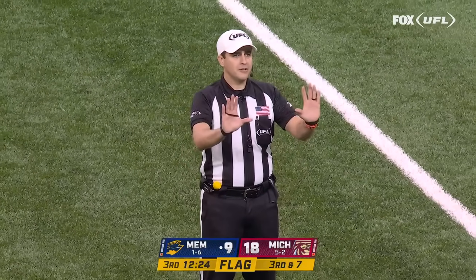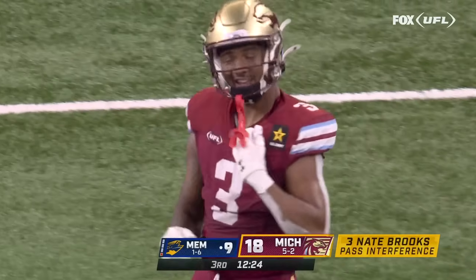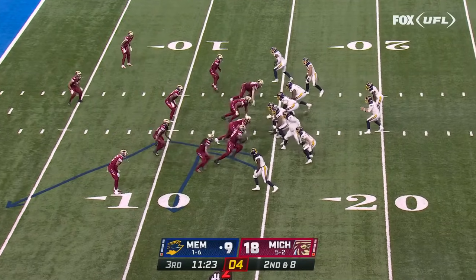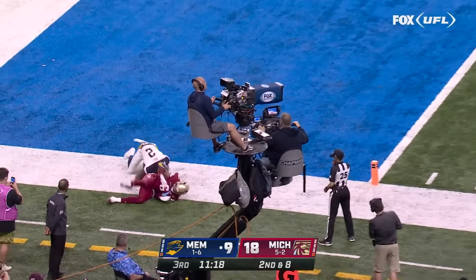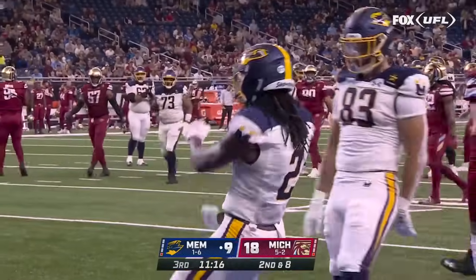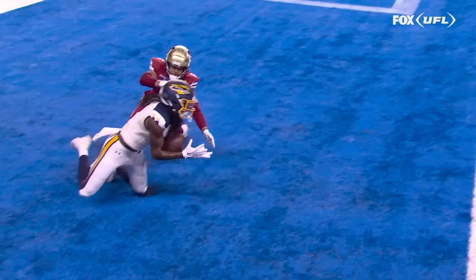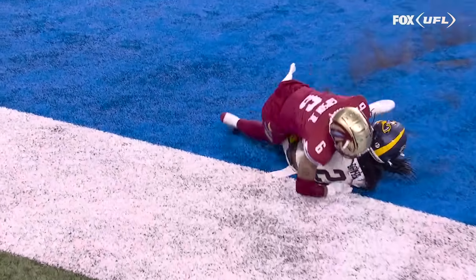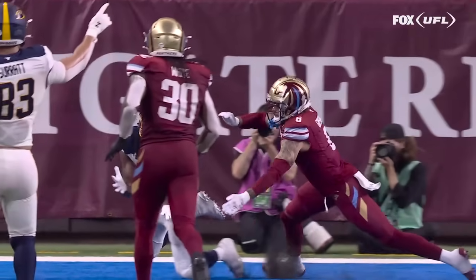15-yard line — pass interference, defense number three, 15-yard penalty, automatic first down. He's going to have a corner and something in the flat. He has time, looking to the end zone, and it is caught by Davis — touchdown Memphis! Daywood Davis — it's just a matter of whether he controlled that going to the ground. Definitely looks like he does, that's a solid catch through the process. That's a touchdown for Memphis.